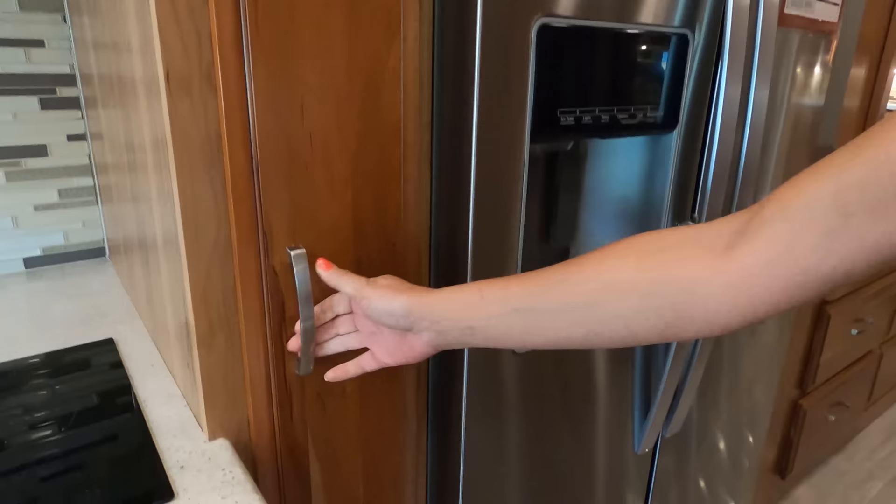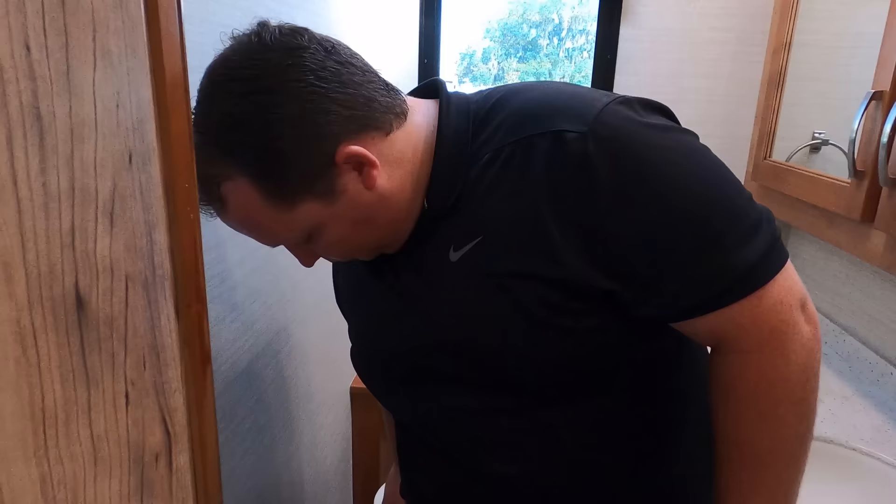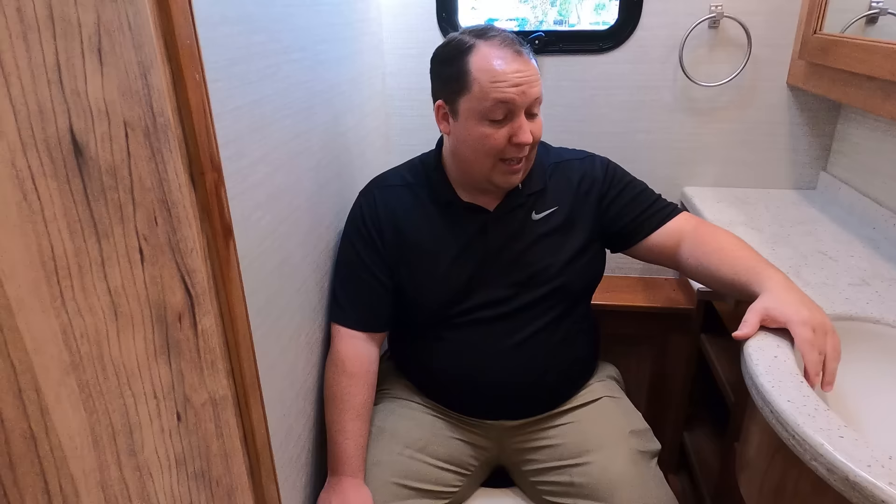There's a nice drawer for pots and pans, a pantry — oh, my favorite — and a beautiful residential Whirlpool refrigerator that runs off the inverter. There's a 2,000-watt inverter. This is your control panel for your tanks and everything. And this motorhome is a bath and a half.